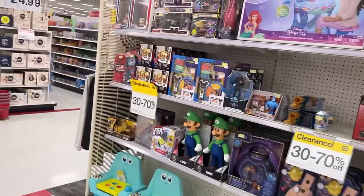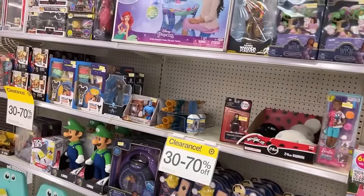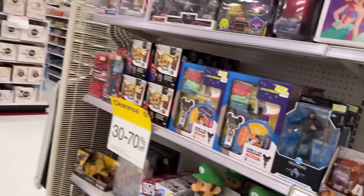Alright everybody, that's going to do it for this Target. I think we're going to scan a couple of things, and if I find anything else I'll let you see it — if not, we'll see you at the next one.